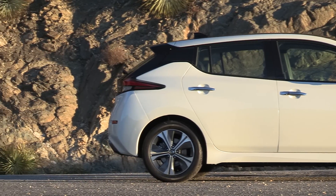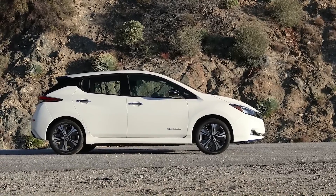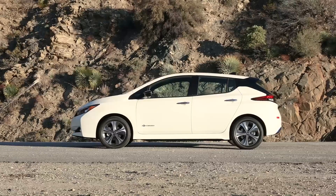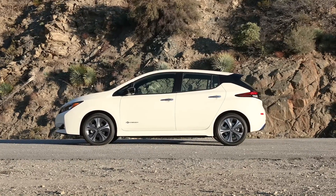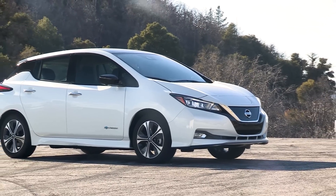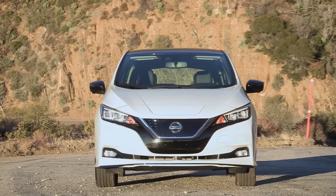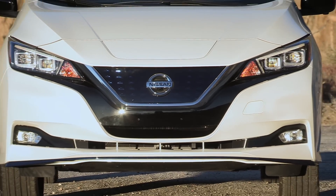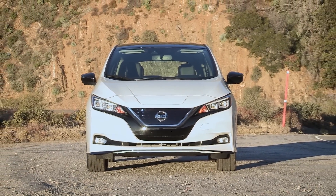Pricing ranges from about $30,000 to $36,200. If you charge on 110 volt level 1 charging, the charging time from zero to full is like forever — in fact, it takes so long that Nissan doesn't even say how long it takes on their website, and it's the same thing with Tesla. Level 2 charging on a 240 volt outlet takes about 7.5 hours, comparable to what it would take to charge a 75 kilowatt-hour Model S. DC fast charging will do about 80% in 40 minutes.